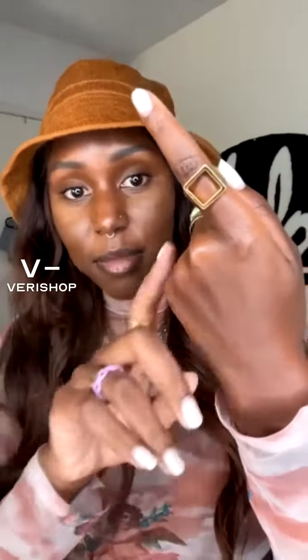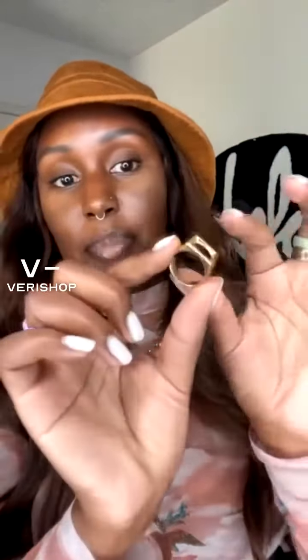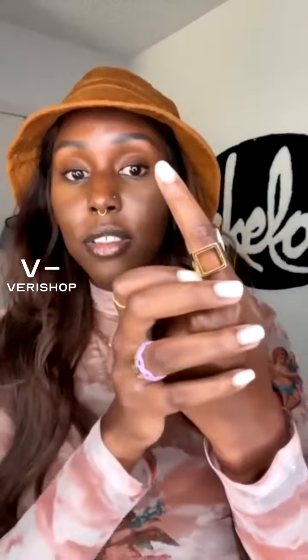They got some artisans from Kenya and basically upcycled some brass, then coated it in 24 karat gold. When you purchase from them, they are giving back to artisan entrepreneurs in Kenya. I think that's a really cool movement — I haven't seen a lot of brands that do that.